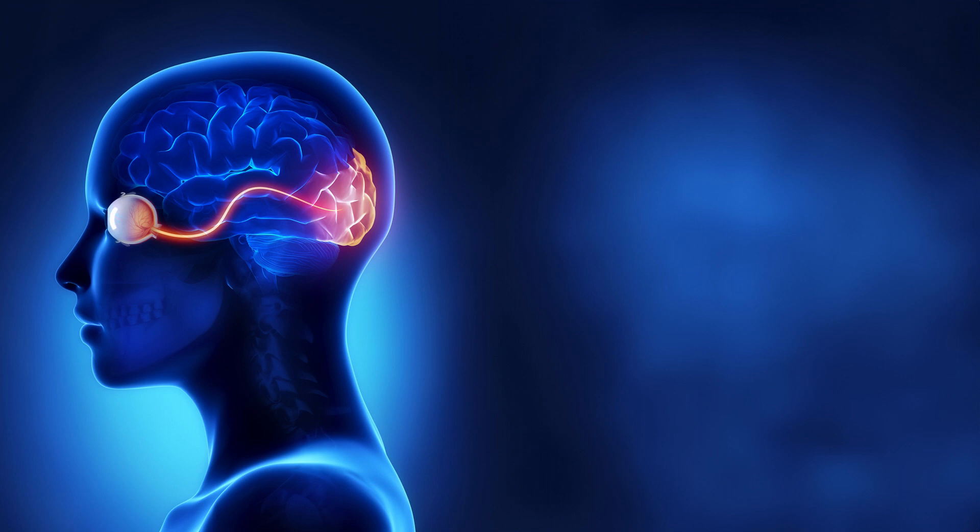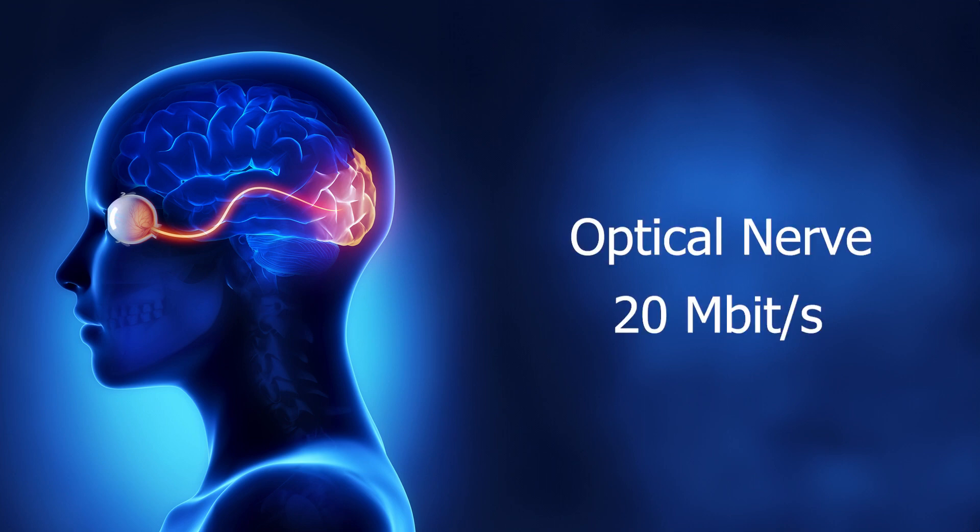Our optical nerve can transfer around 20 megabits per second, whereas cameras require orders of magnitude more information than this. So how can our eyes see so well with so little information? The key is that we use neurons and dynamically adjust the focus to minimize the need to transfer as much data. We see the person we're talking to, but we ignore the background around them, and our brain just fills in the missing information. Researchers have demonstrated that when parts of our vision are blocked, our brain just fills in the blanks.